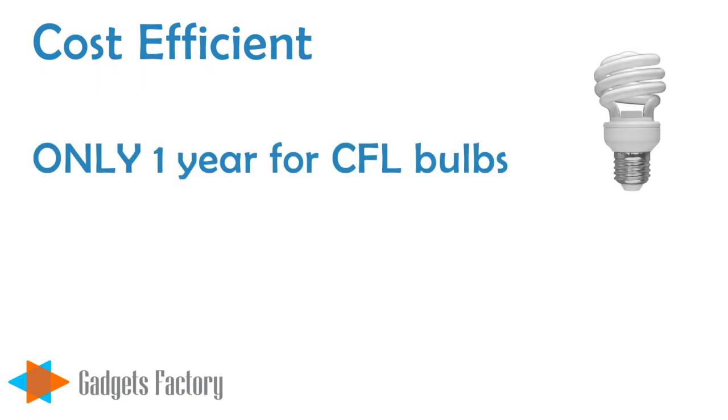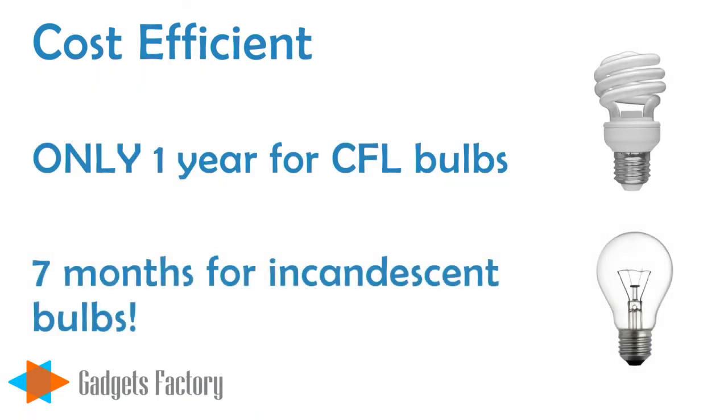Just compare that to over 1 year for a CFL bulb, and about 7 months for an incandescent bulb. You can see the benefits.